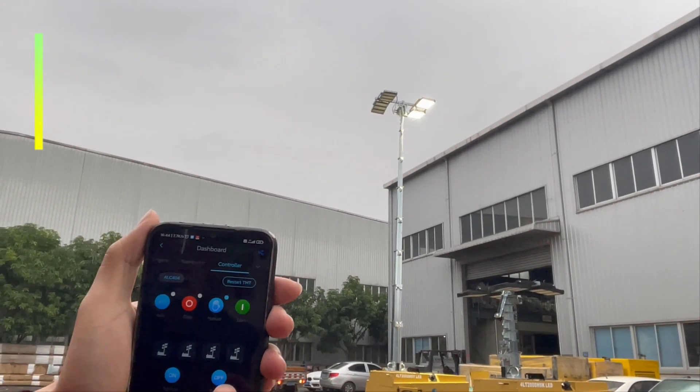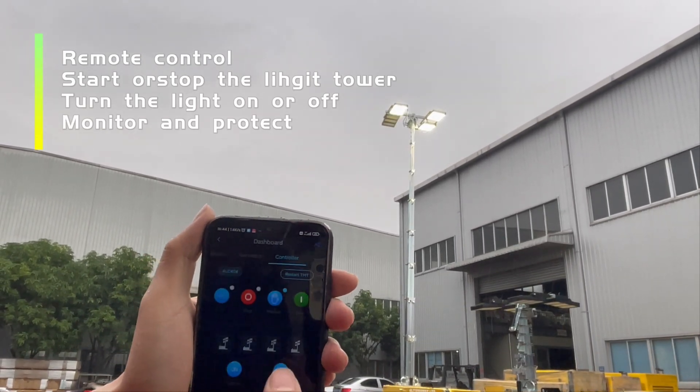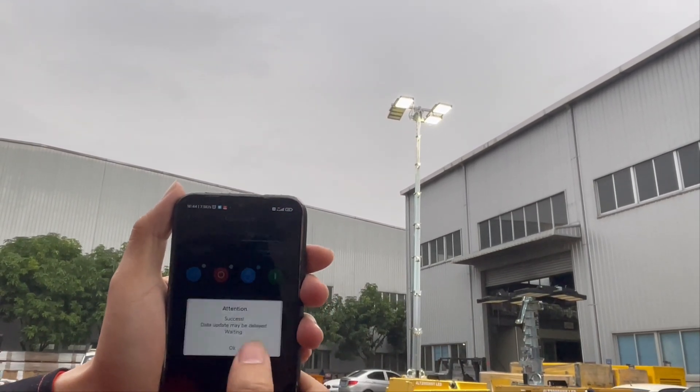The remote control function can help the operator start or stop the lighting tower, turn the light on or off, and monitor the lighting tower status easily via telephone or PC computer.